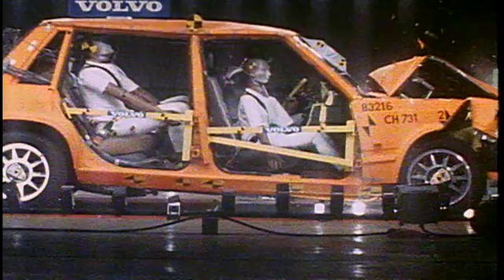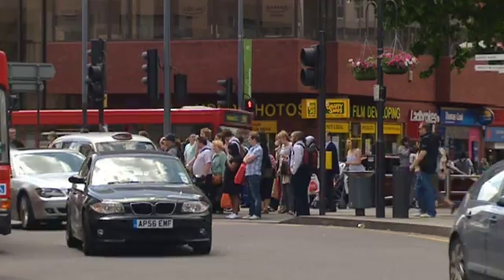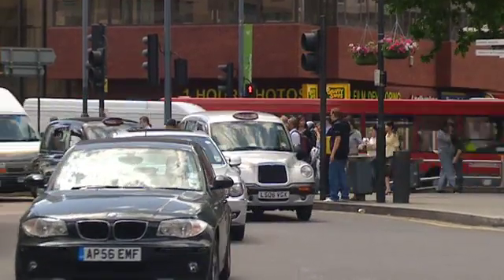25 years ago the UK started mandatory belt laws whereby you had to use a seat belt as required by law, and since then apparently 45,000 lives have been saved. What is said in the UK is that one life is saved every day by wearing a seat belt.